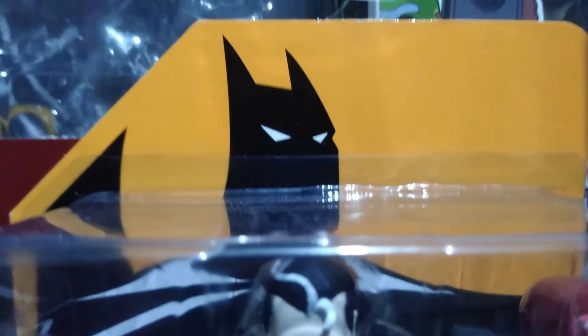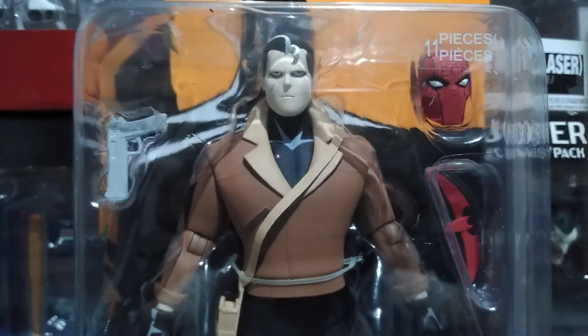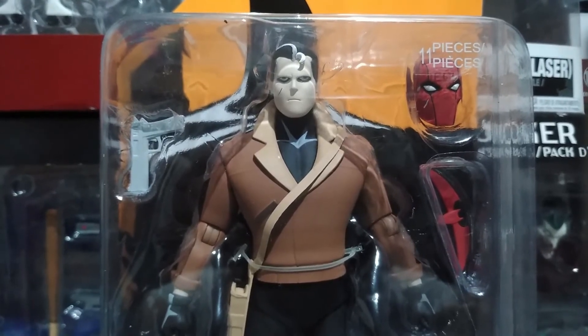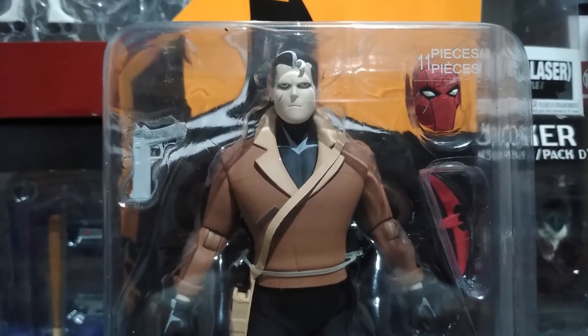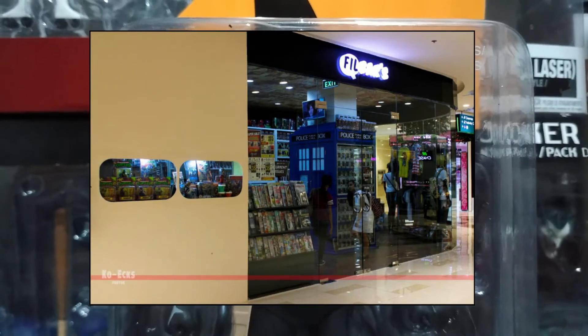Hey collectors, here's a look at the DC Collectibles Jason Todd, or Red Hood, action figure from the Batman: The Adventure Continues toy line. I would like to thank Field Bars Fairview Terraces for this — link in the description below, check them out.